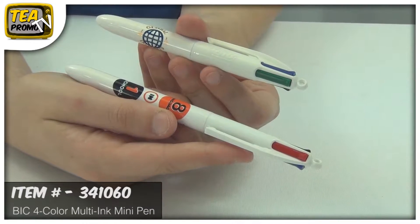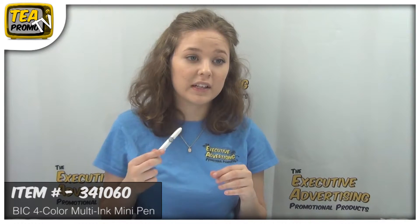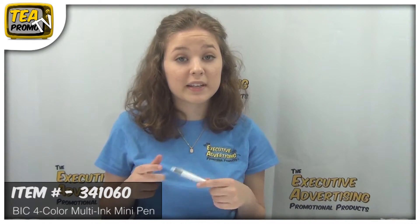There is a rush delivery available, and they're screen printed, so your logo will show up wonderfully on these. There are no setup fees, and you get a free artwork e-proof.